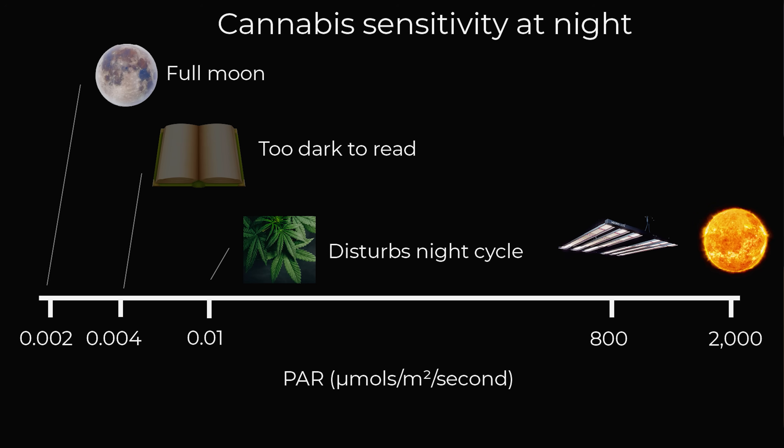As you can see in this chart, it takes 0.01 micromoles to disturb cannabis plants, but you can read in as low as 0.04 micromoles — about 40% more than the light intensity that would disturb cannabis plants. So if it's dark enough that you can't read, you can be confident it is too dark for the plants to detect.